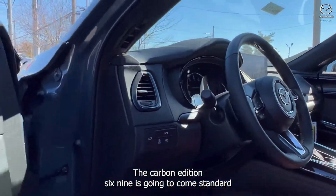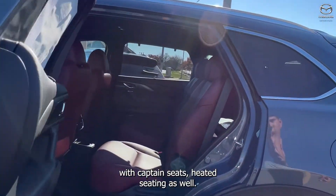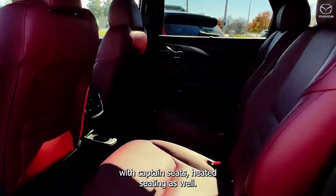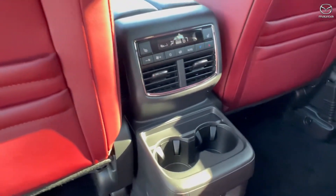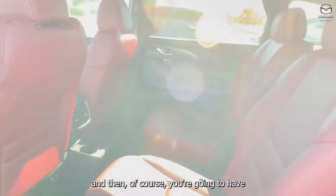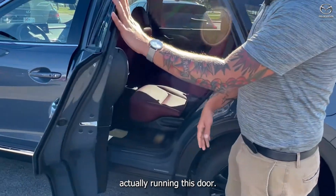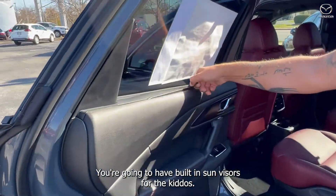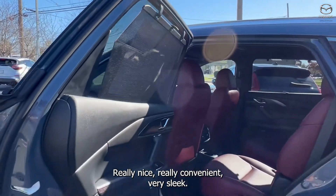The carbon edition CX-9 is going to come standard with captain seats. Heated seating as well — you're going to have your own climate control system. And then right in this door, you're going to have built-in sun visors for the kiddos. Really nice, really convenient, very sleek.